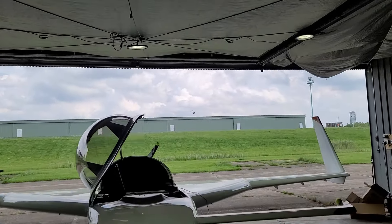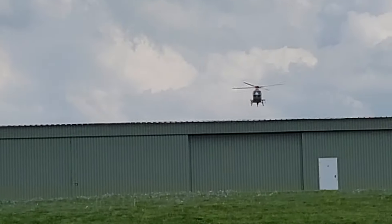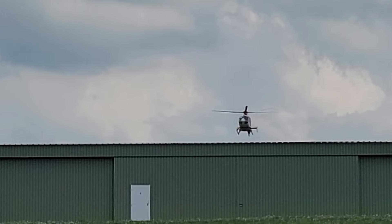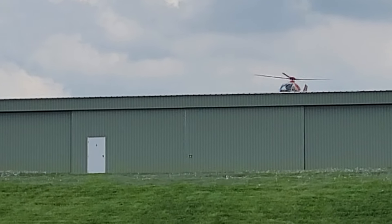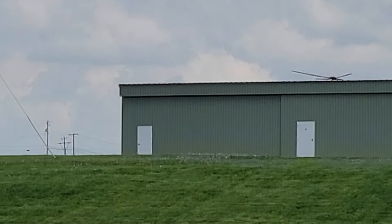Here comes the life flight helicopter. It's flying crooked — flying diagonally.